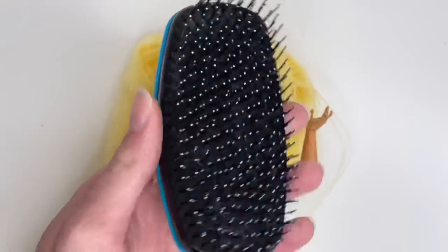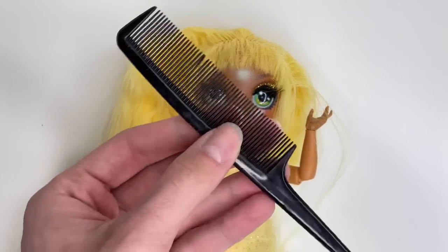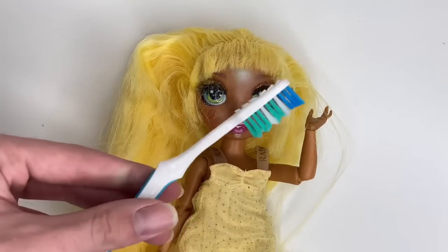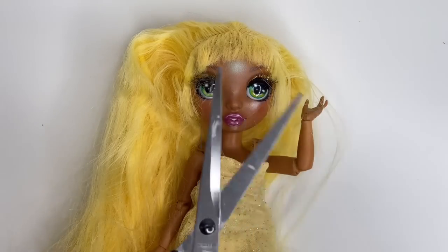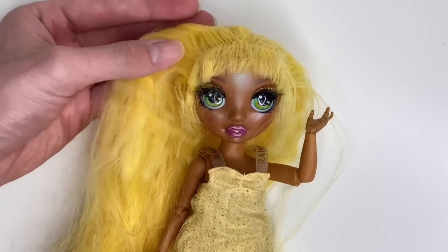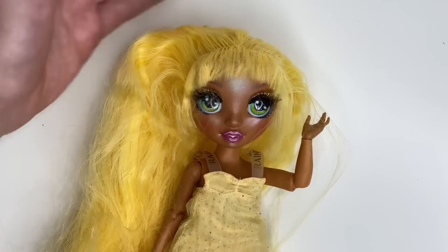Let me show you all the materials I use to fix her hair this time around. Of course I use my detangler because that hair was just nasty. I also use my normal little comb just for the styling part, a toothbrush to clean up any of the grime, and scissors because she had some loose ends. That was pretty much it. I'll meet you guys in the bathroom and we can start the cleaning process.